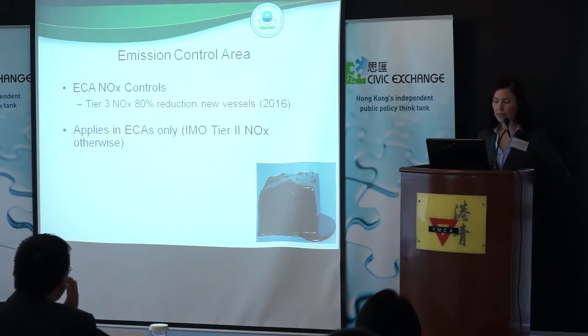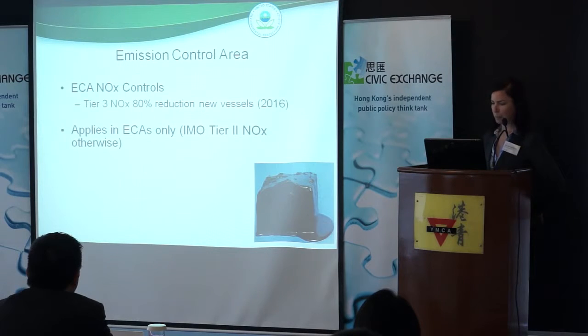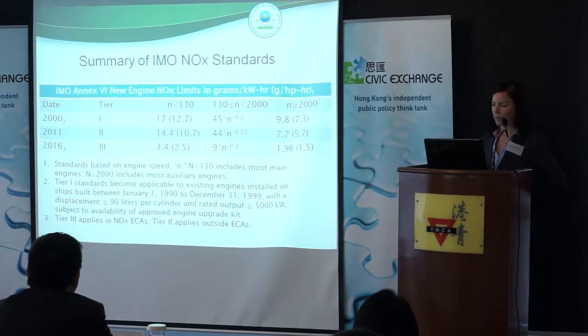This is only currently applying to our North American emission control area. Otherwise, it's the Tier 2 NOx controls. This is just an overview of what those emission standards for NOx look like for Tier 1, 2, and 3.